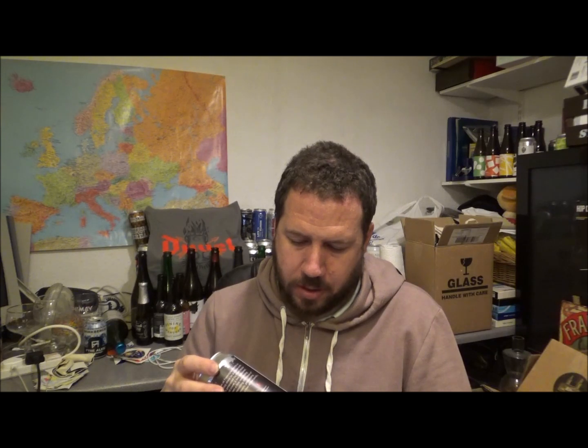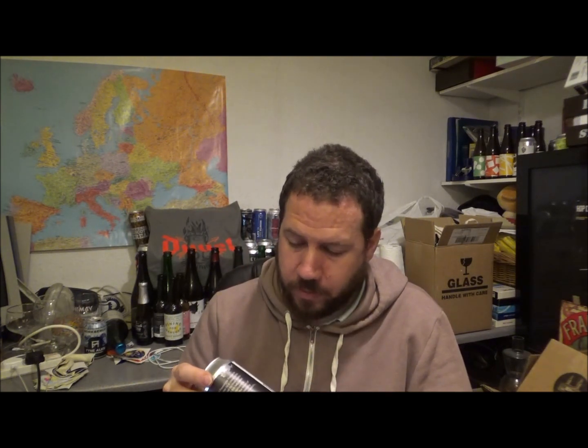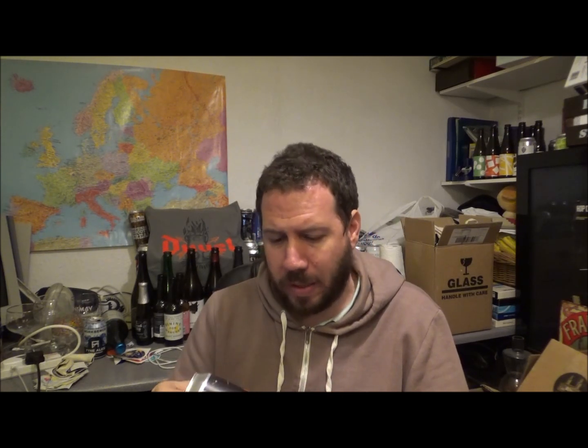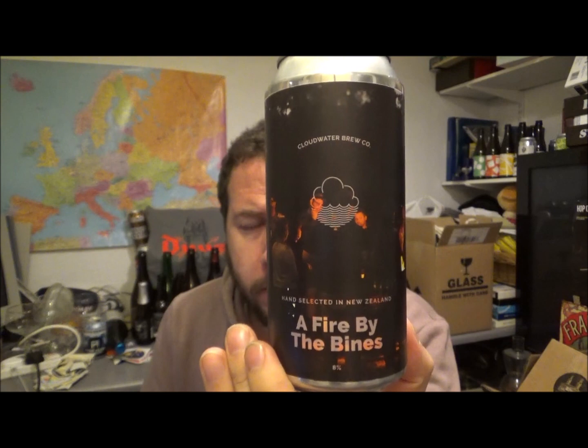The allergens in this are gluten, wheat, barley and oats. Every hazy beer like this is going to have oats in it. Vegan friendly. Store at 5 degrees — hops fade fast. Incidentally the photography is by Paul Jones when they were out in New Zealand earlier this year, April this year.